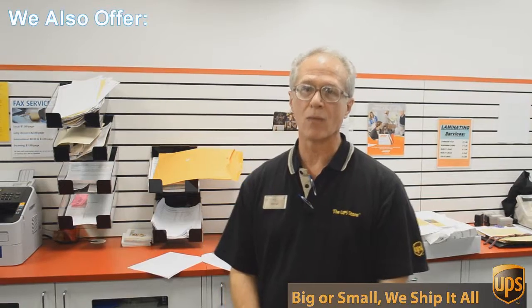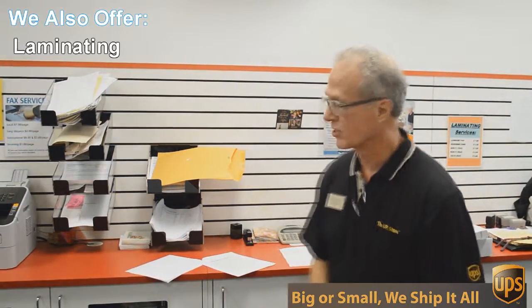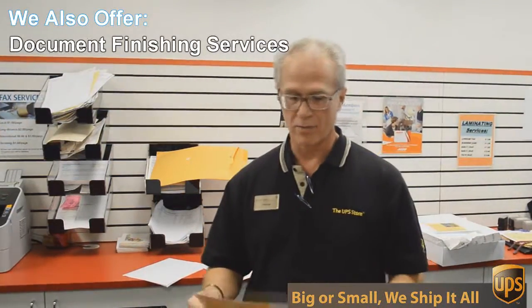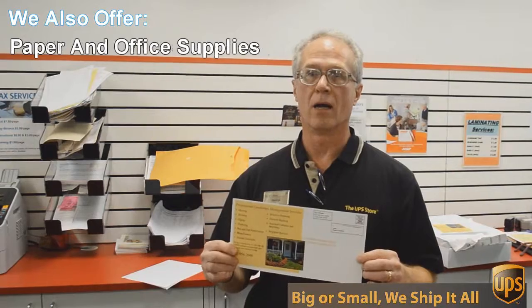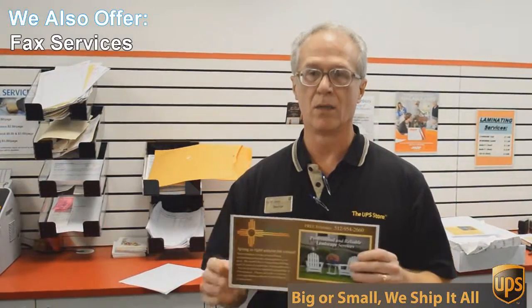One of those things is copying and printing. We do black and white and color copies and printing. An example of that would be this flyer here that we're doing today. This is a double-sided 6x12 inch flyer, full color and we're going to send out 717 of these to Austin addresses.